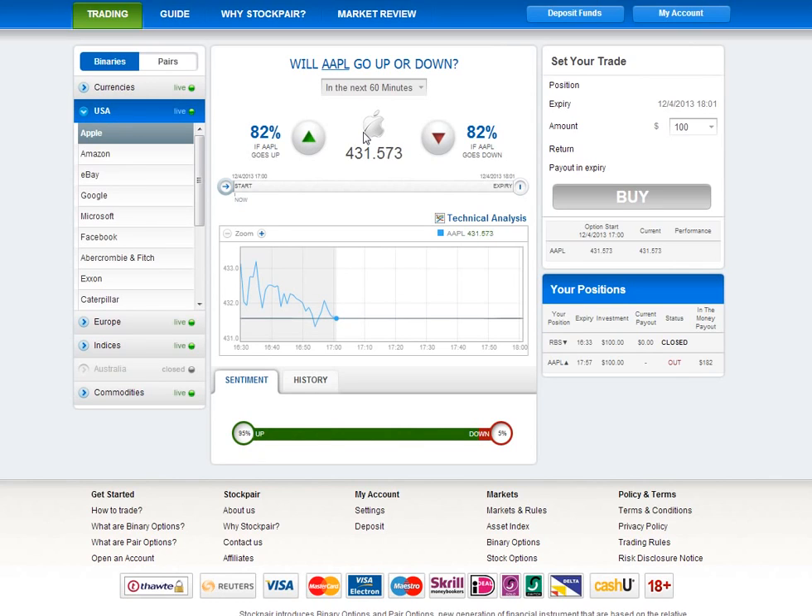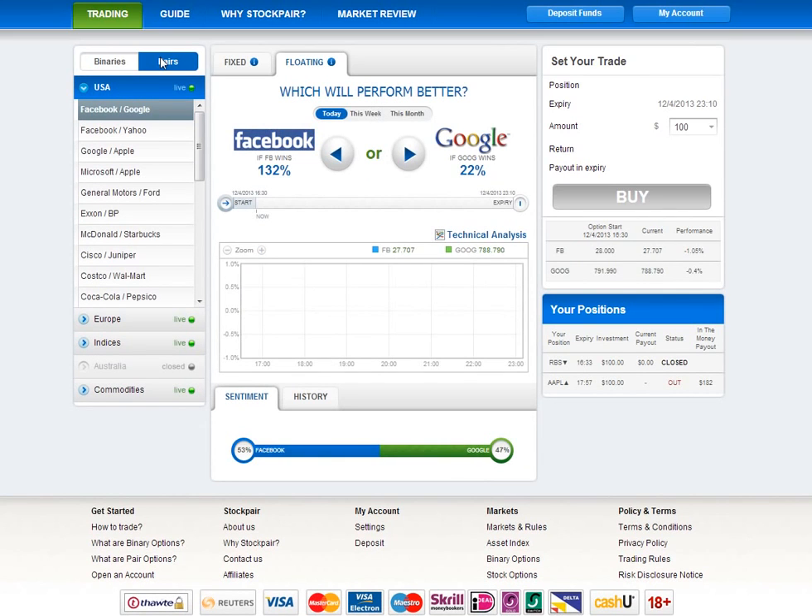Besides regular binary options, Stock Pair also have pairs options. This is where they really shine. Instead of just predicting the direction of a single stock, you pair two stocks together and simply predict which is going to behave better. A few other brokers out there have started to introduce pairs trading as well, but no one comes even close to doing it as nicely and elegantly as Stock Pair.